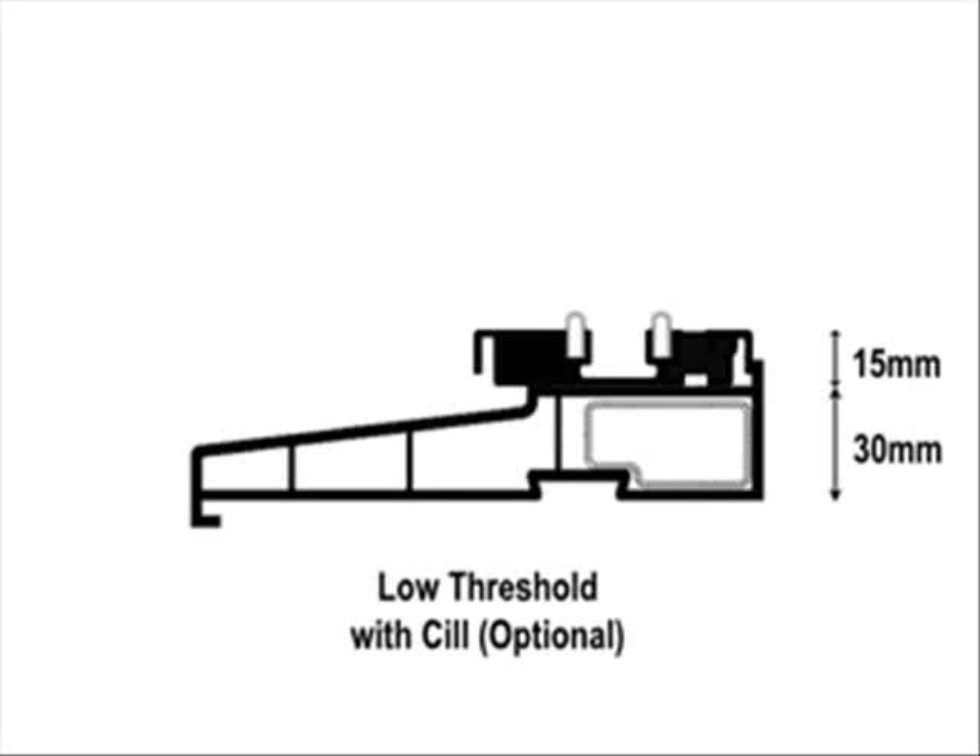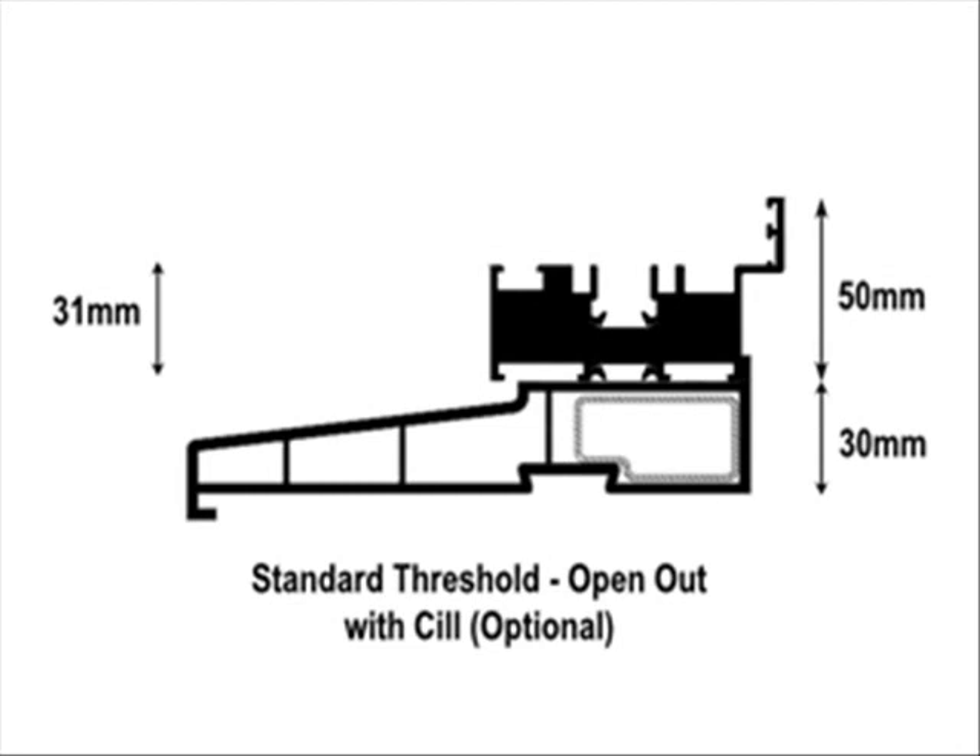This diagram shows the 15mm low threshold option. As mentioned, this can sit on top of a sill or directly onto the floor. This diagram shows the 50mm standard rebating threshold. This offers improved weather performance over the low threshold. However, both thresholds are more than adequate in most domestic applications.